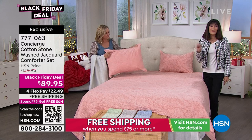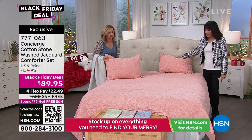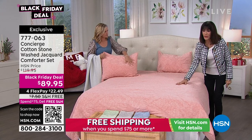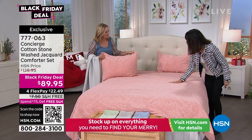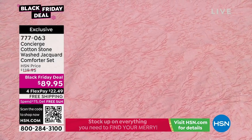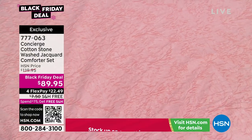We have three sizing options: twin, full/queen, and California king. When you look up close, it has this raised jacquard with almost a floral leaf design — it is a stonewashed jacquard, which we've never done before. Typically when you think of jacquard, you think stuffy, formal comforters in a brocade. But the pattern is woven in — not printed on — and we stonewashed it to make it broken-in and casual.